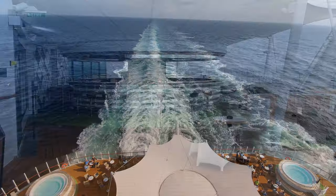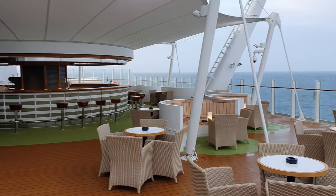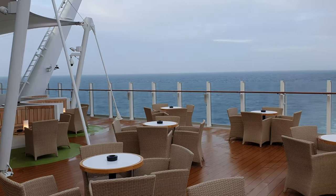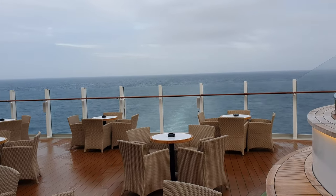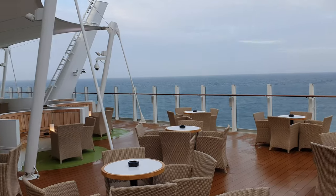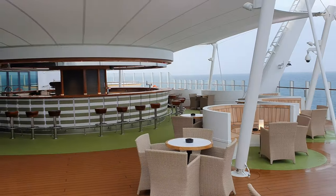Do note that one side of the Sunset Bar is dedicated to smokers, but especially when Iona is underway, there never really seemed to be any issues with smelling smoke because the wind tended to take it over the side, so it didn't cause any issues in my opinion.